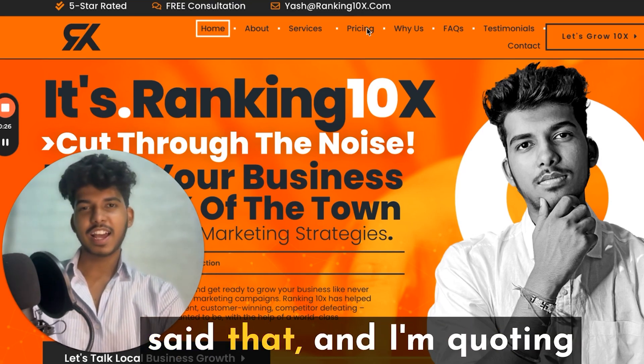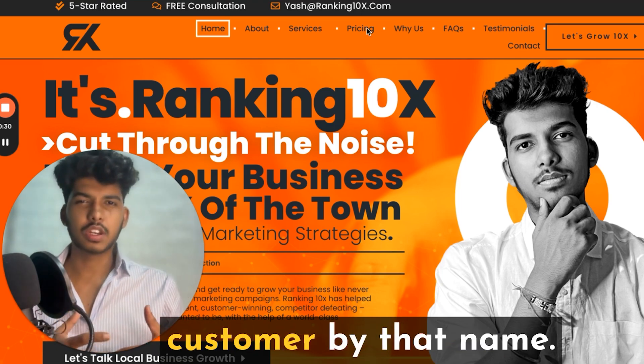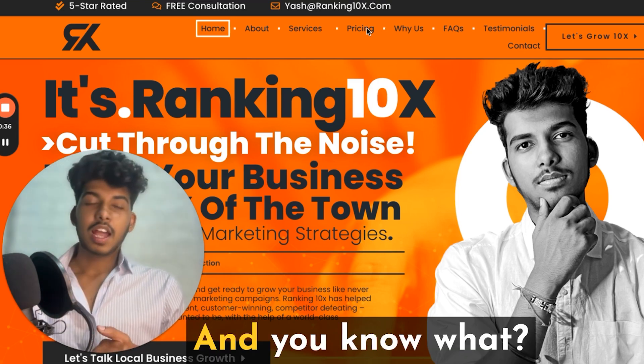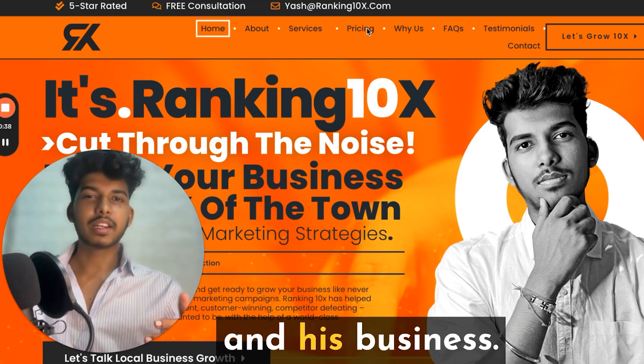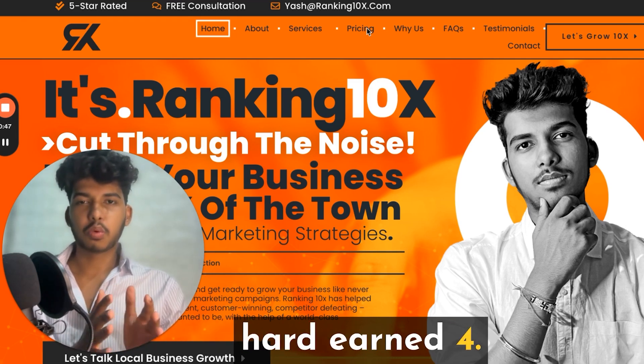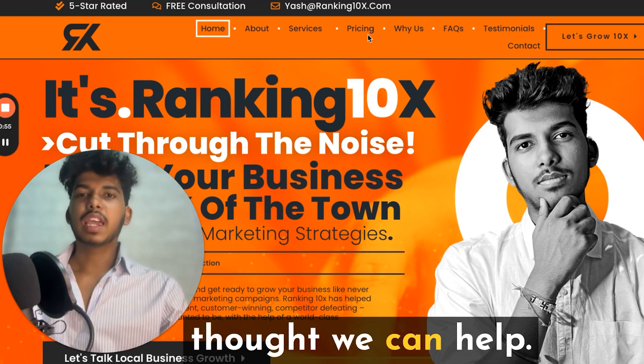My client was sure, and I'm quoting this: 'I can guarantee this is a fake review. We don't have any customer by that name — in fact, that's our competitor's company owner's name.' My client was freaking out watching their hard-earned 4.9-star rating start to slip. As their marketing company, we thought we can help.